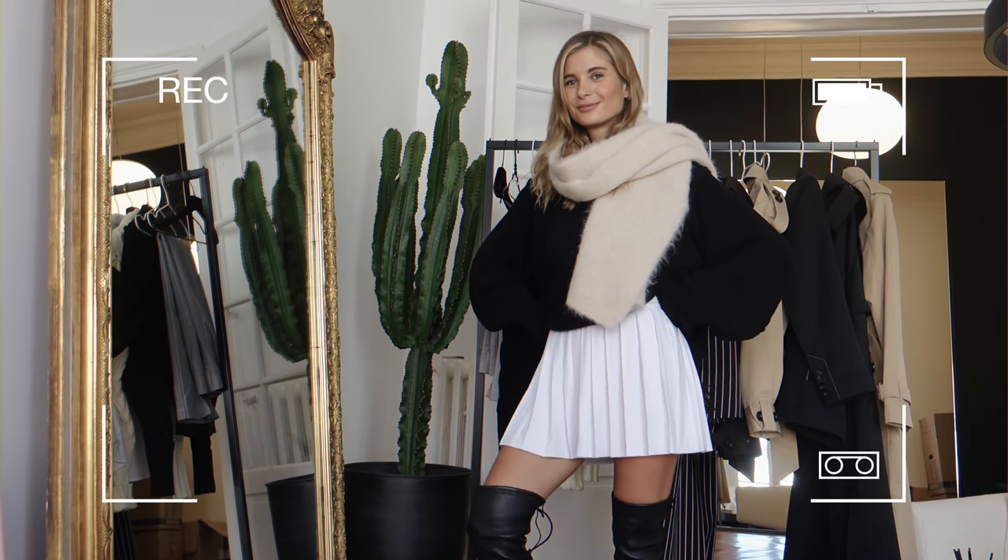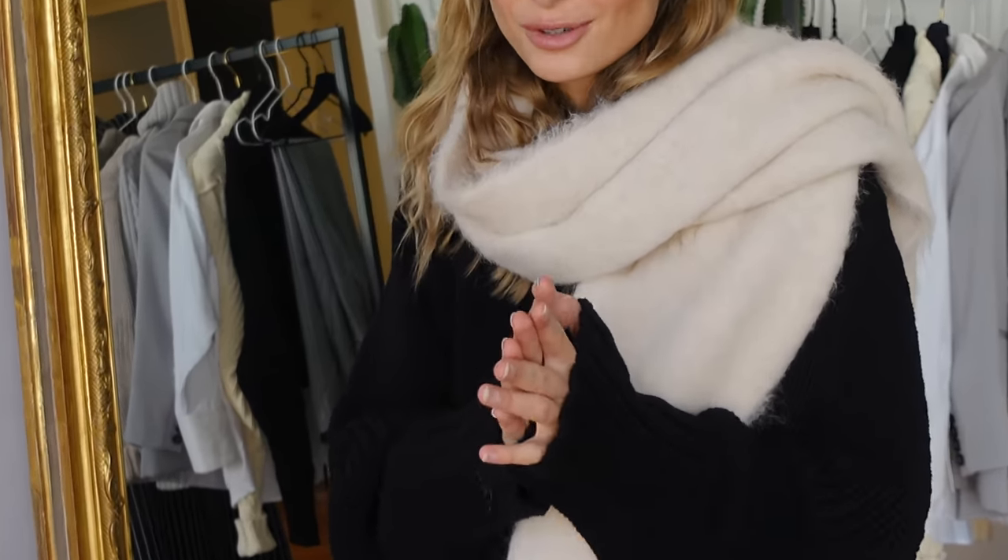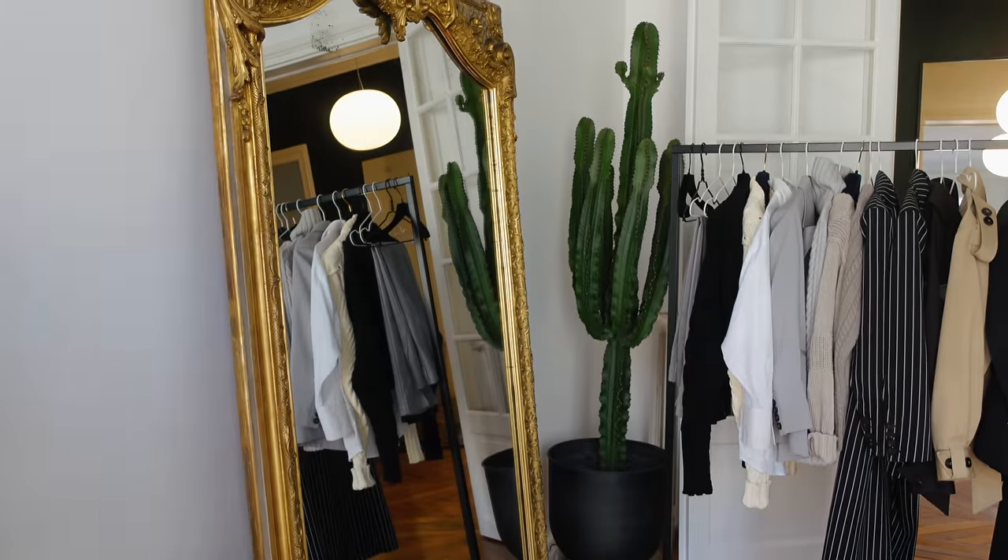Super cool school girl look — I'm obsessed. But it's actually hard, and I know from experience it's really hard to find the perfect mini skirt. I want to show you another one that I absolutely love.